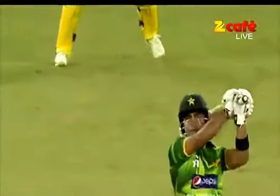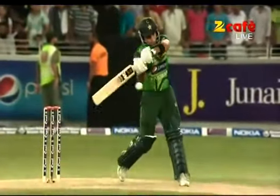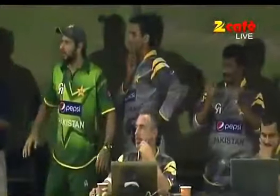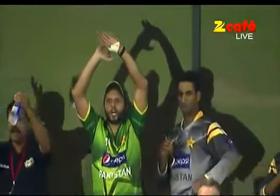He was looking for another big shot. Wrong length, wrong line for Umar Akmal — and he made full use of it, didn't he? Look at that, right from the middle of the bat. There's no fielder there behind the umpire. Sure is the right place to hit.